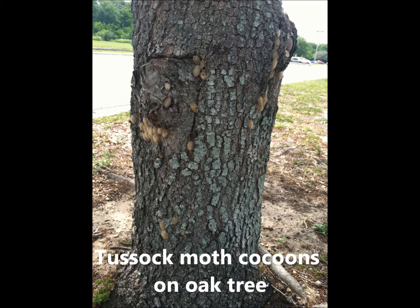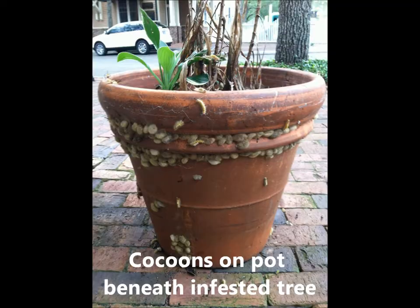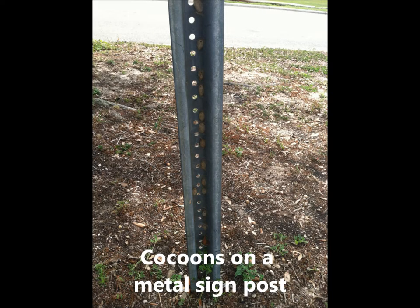A lot of cocoons can be on the trees that the caterpillars grew up on, but they also occur in some rather interesting places. This plant was beneath an infested oak tree, and you can see how the caterpillars love to pupate on that pot. When cleaning off those cocoons and pupae, keep your skin covered so the hairs don't bother you. It is amazing where you can find the cocoons — even on fences and signposts.